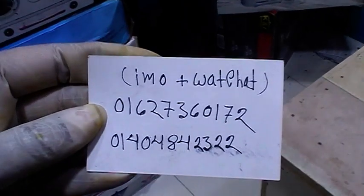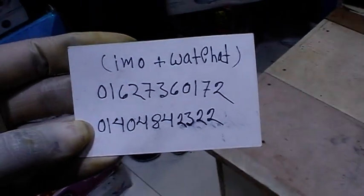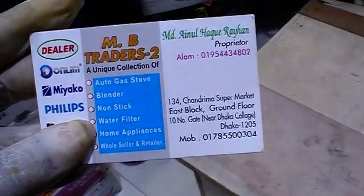Also reachable at 01627-360172 and 01404-842300. If you like the video, please like, comment, share, and subscribe to our channel. Thank you very much.